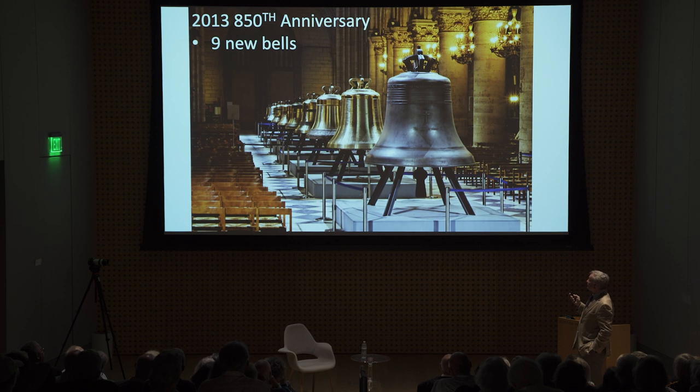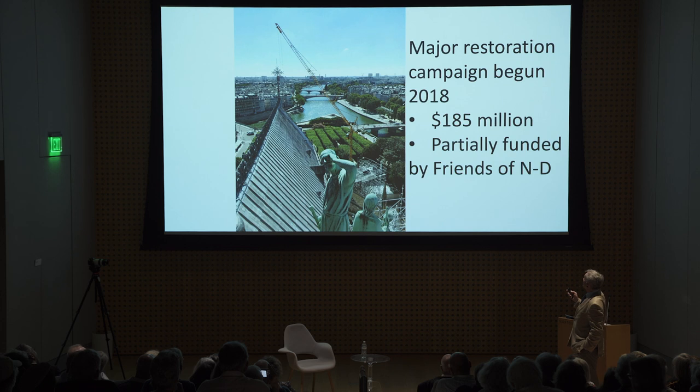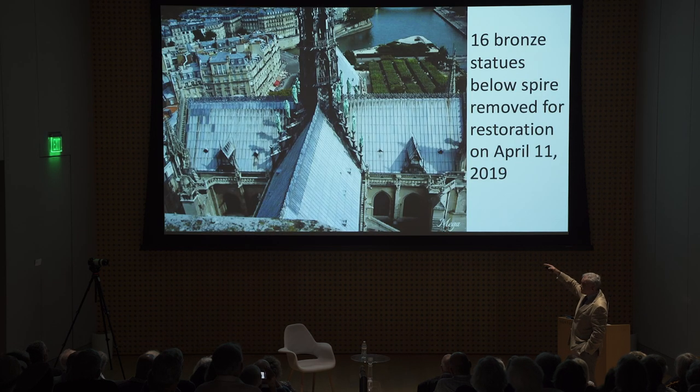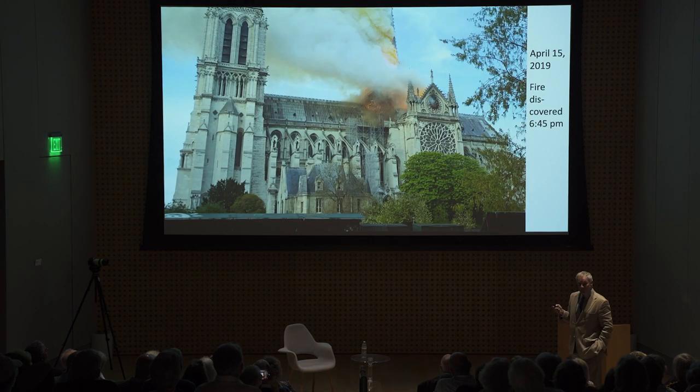In 2013, for the 850th anniversary, nine new bells were installed, including Marie and the eight smaller bells. A major restoration campaign was then begun, partially funded by the Friends of Notre Dame, created by Michel Picot in 2017. Scaffolding was constructed to start the restoration by restoring the spire. The 16 statues put up by Viollet-le-Duc were removed to be restored. And then — this happened. I turn it over to Michel Picot.